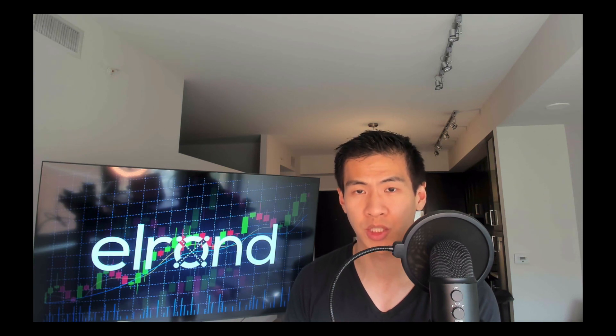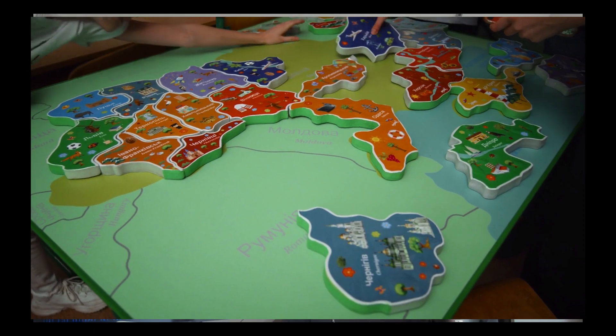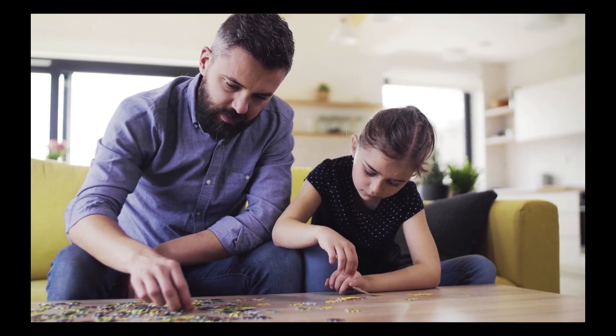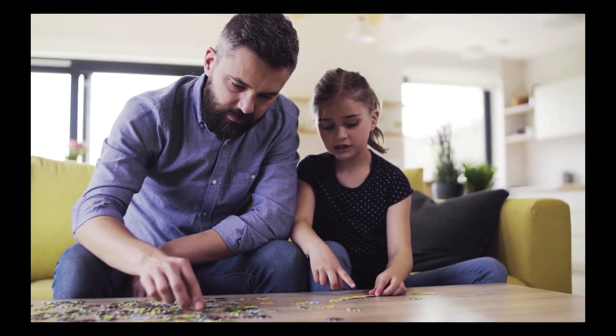Validators are the nodes that verify the transactions people make. How I imagine it: it's like building a puzzle, but instead of everybody building one puzzle together, everybody grabs a handful of puzzle pieces and builds their own sections of the entire puzzle, then combining them together at the end.